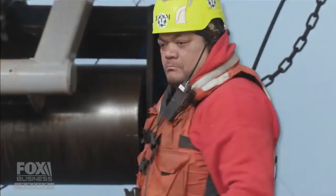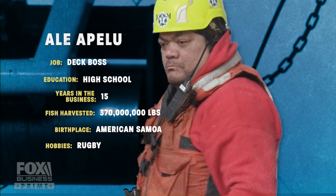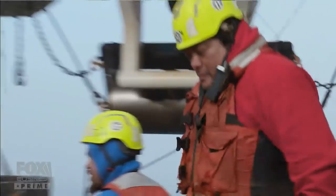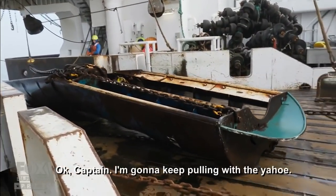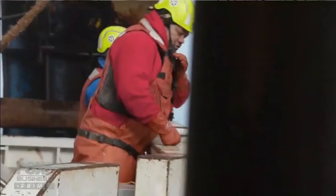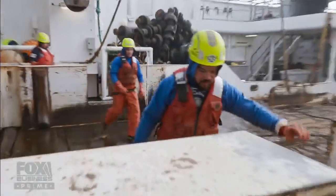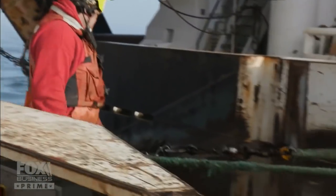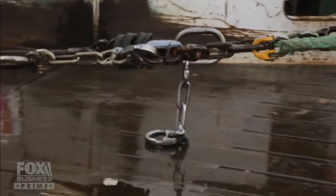Deck boss Ali Apeilu is the man in charge of handling all the gear on deck — going under it and fixing it on a pretty regular basis. Using the crane, they pull the door aboard and it doesn't take Ali long to spot the issue: one of the hammer locks broke off the door leg. They're going to replace it with a new hammer lock.